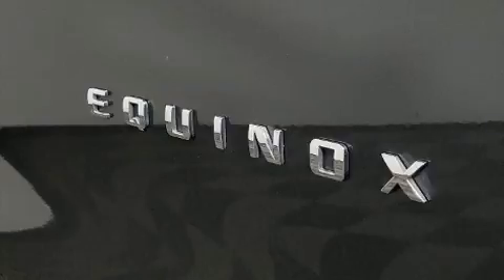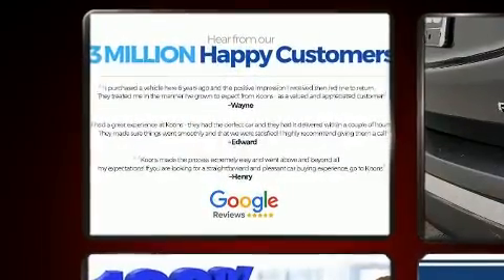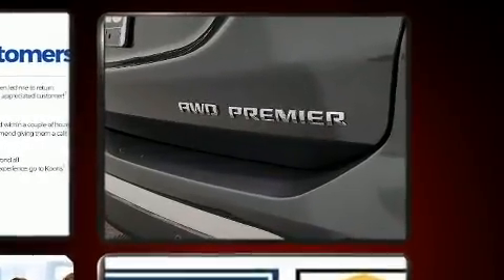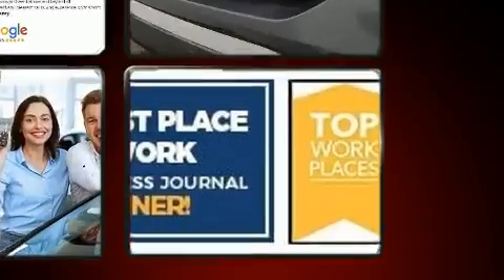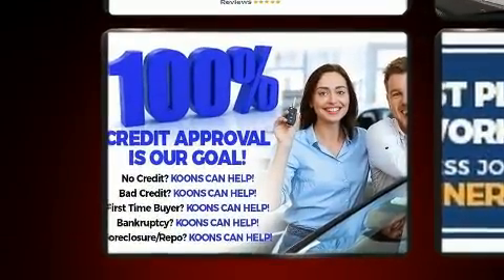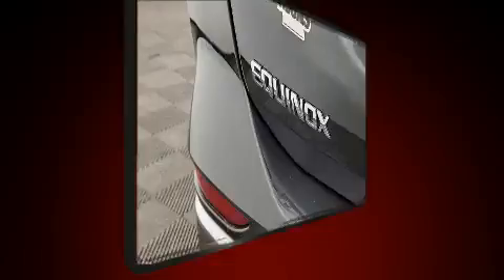Chevrolet infused the interior with top-shelf amenities such as a rear window wiper, heated seats, and cruise control. Features such as automatic climate control and leather upholstery prove that economical transportation does not need to be sparsely equipped.